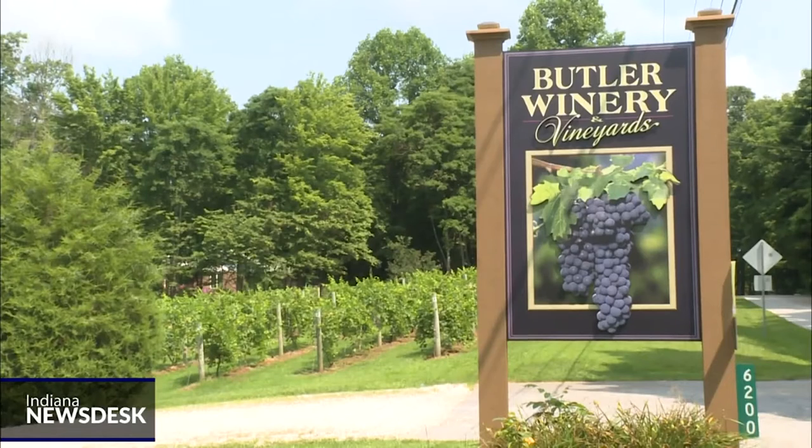They have to figure out the life cycle and when do you attack it, what's the best way, what can you do to stop it. So they're still working on that. We're just hoping that's figured out before it becomes a major problem here.